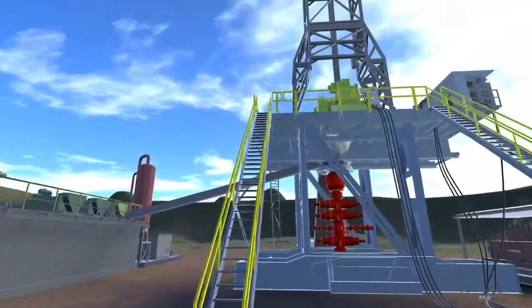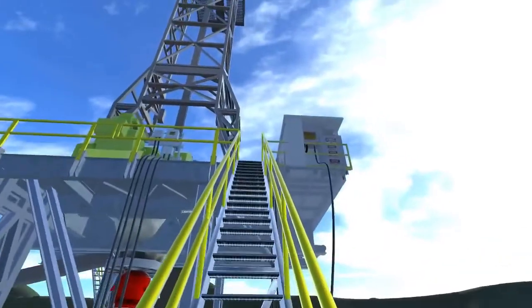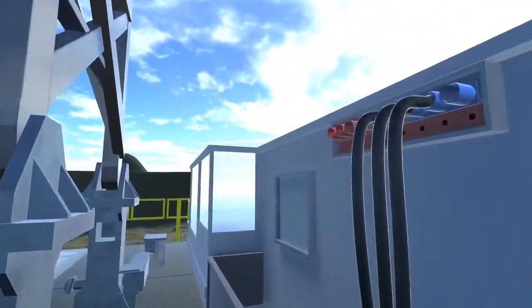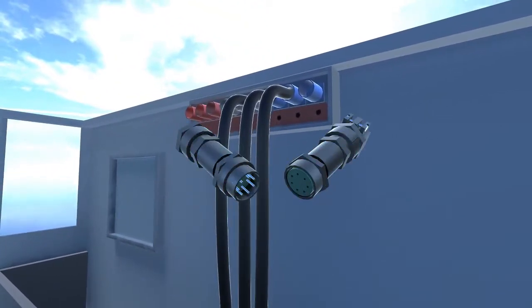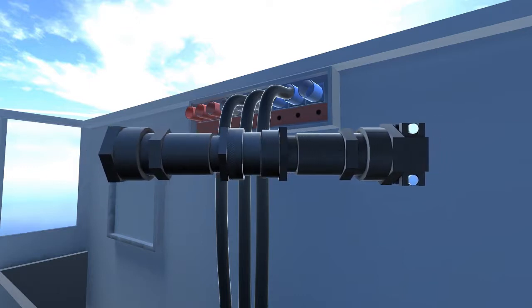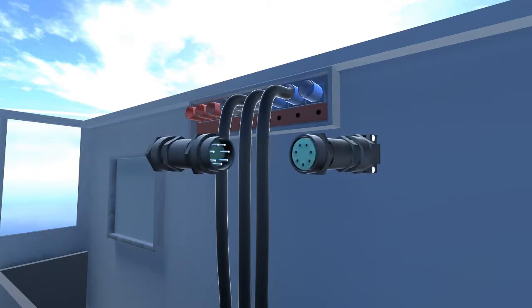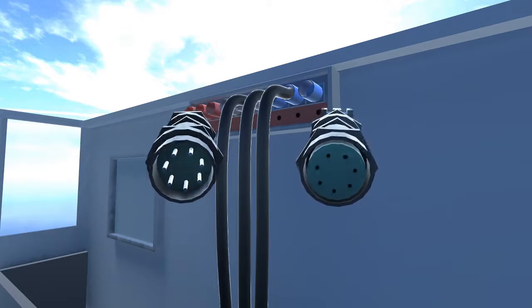Let's move on to the driller cabin — command central for rig operations. Instrumentation and control is the primary function of this area. Rhino-Hide LZ-series multi-pin connectors are heavy-duty, environmentally sealed connectors that offer power and control signals within a single device, simplifying the wiring of this critical operation center. Our Rhino-Hide multi-pin connectors are listed to UL2238, a more rigorous standard than the UL1977 standard used by competitive brands.